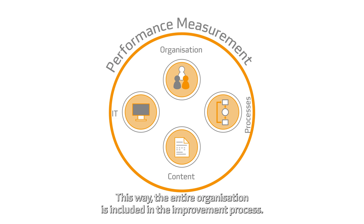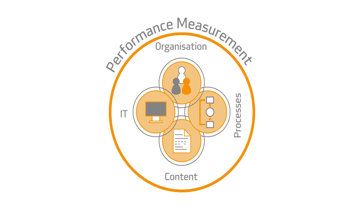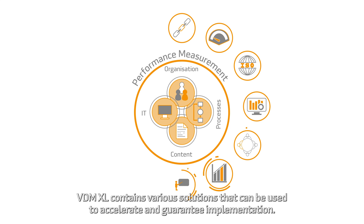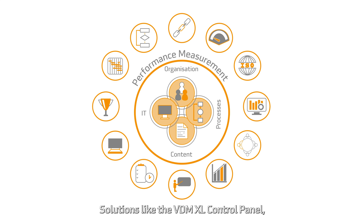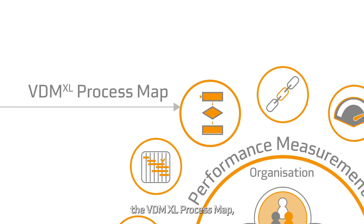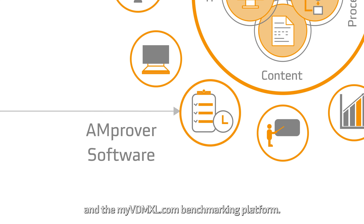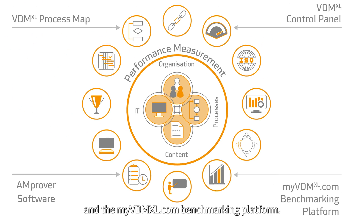This way, the entire organization is included in the improvement process. VDM XL contains various solutions that can be used to accelerate and guarantee implementation — solutions like the VDM XL control panel, the VDM XL process map, Amprover software and the myvdmxl.com benchmarking platform.